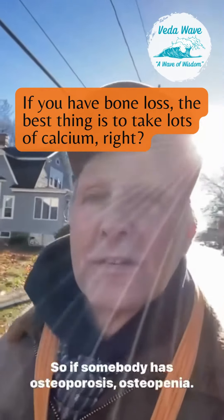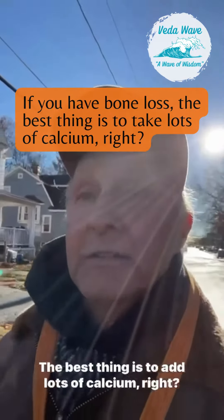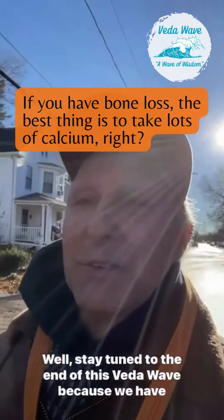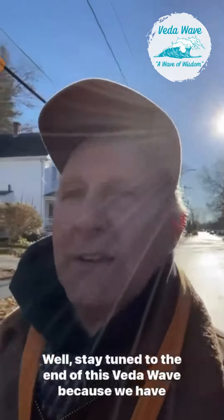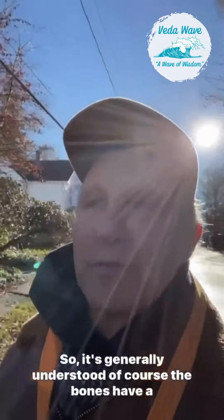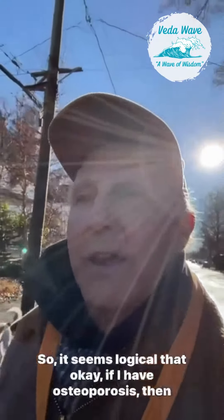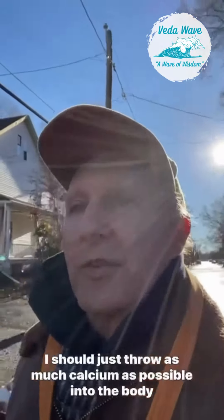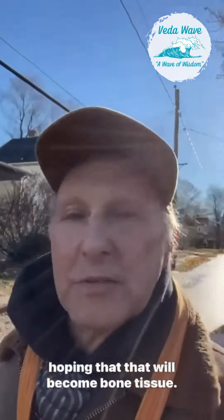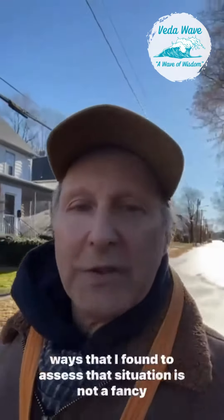If somebody has osteoporosis or osteopenia, the best thing is to add lots of calcium, right? Well, stay tuned to the end of this beta wave because we have some other things to say about that. It's generally understood that bones have a predominance of calcium, so it seems logical that if you have osteoporosis you should just throw as much calcium as possible into the body, hoping that it will become bone tissue. Well, it turns out it's not that simple.